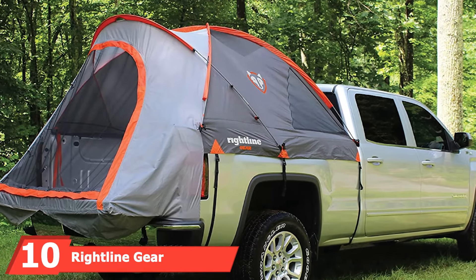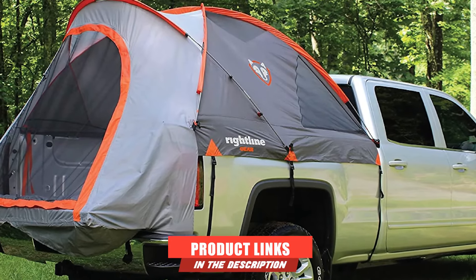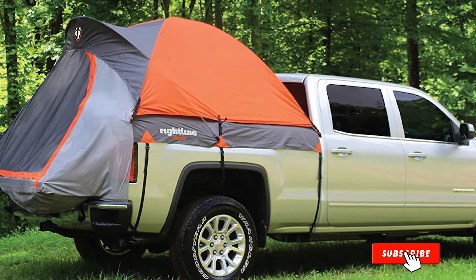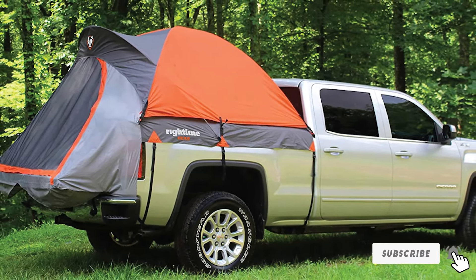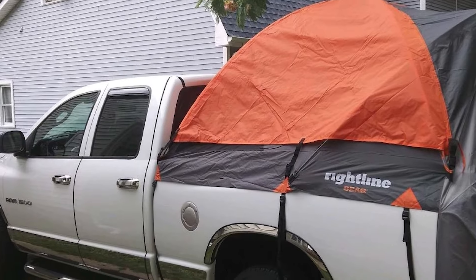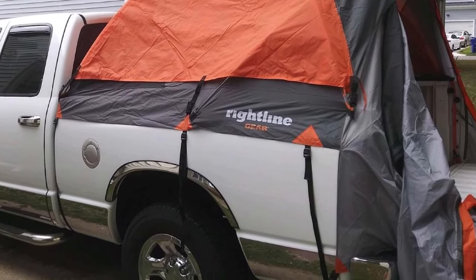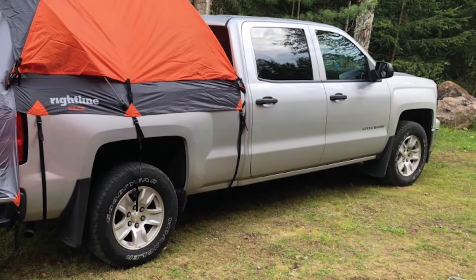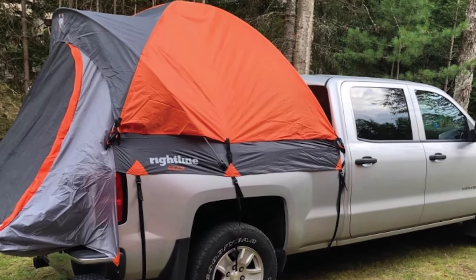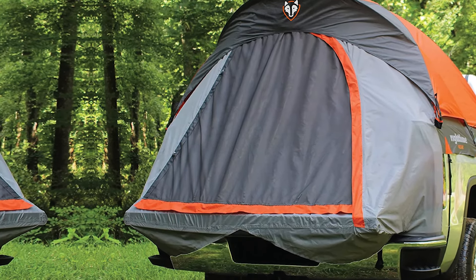Finally, the number 10 position is dominated by the Rightline Gear Truck Tent. It has a floorless design that you can install and remove without removing anything from the truck bed. It has enough room for two people, and its floorless design allows room for more. The tent features heavy-duty buckles and straps that hold everything in place, and it can be installed in almost all trucks, coming in three sizes: full-size, mid-size, and compact. A downside is the rain fly doesn't hold up in strong winds and heavy rain — it's more of a warm-weather tent. It's also made with poor-quality zippers and straps that may break off with time.